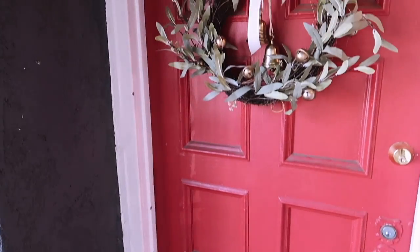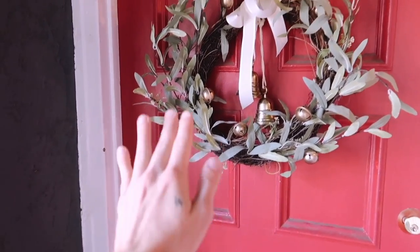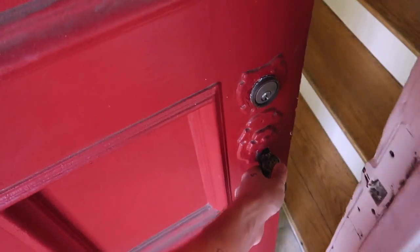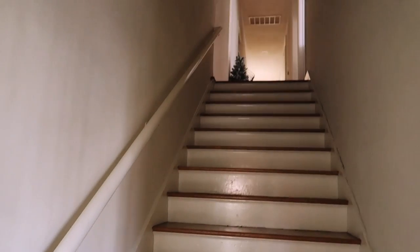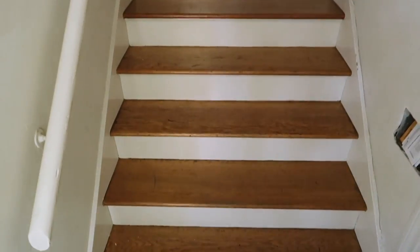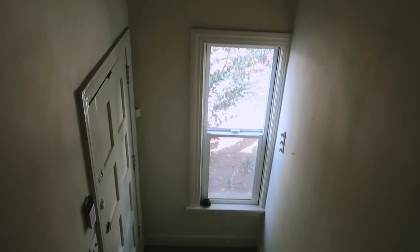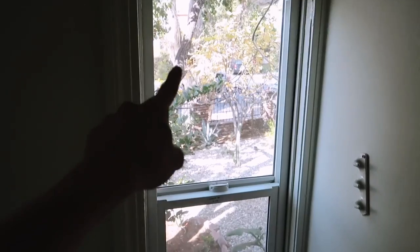I want to share with you guys the before, so let's head downstairs. I'm outside of the apartment, and I wanted to give you guys kind of the full entrance vibe when you walk in. When you walk into the apartment, you are greeted by this huge, long stairwell that goes all the way up. Here are the stairs, and there is just a small little space down here which is basically the landing. The great thing is that there is a really cute window here as well, which I love.